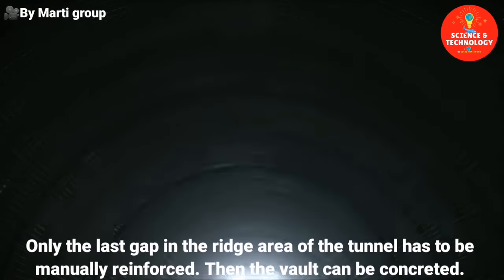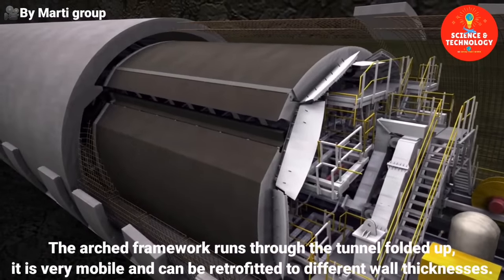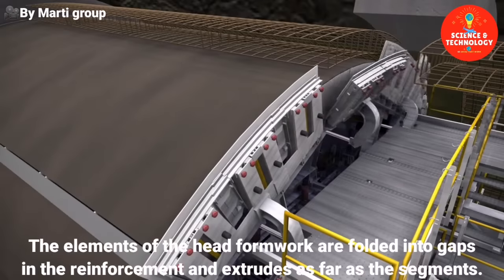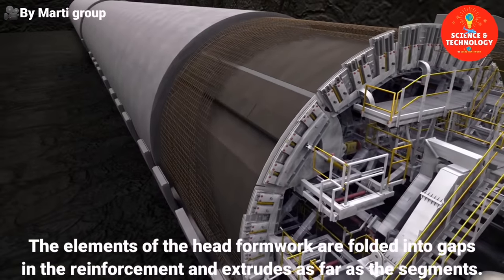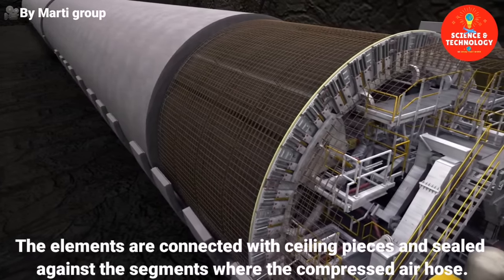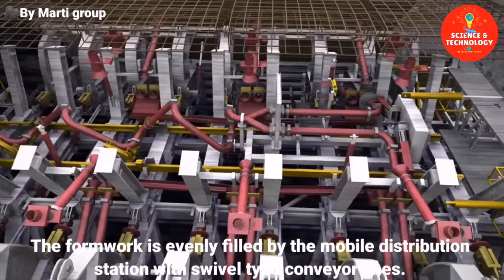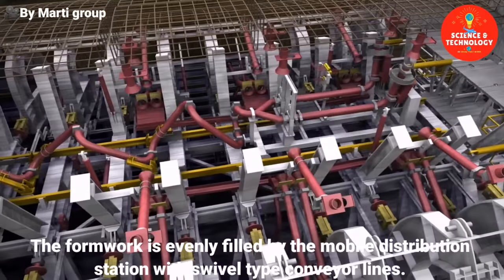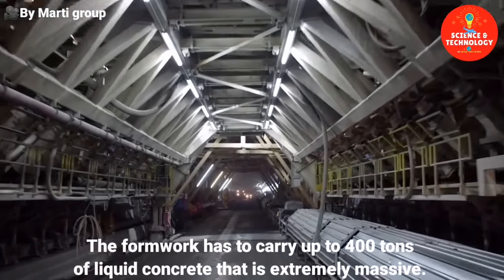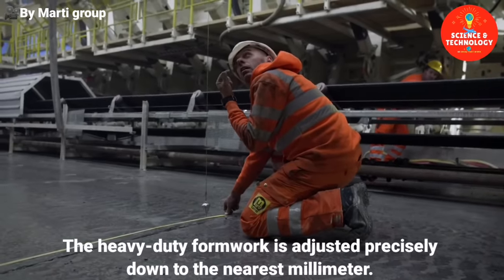Then the vault can be concreted. The arched framework runs through the tunnel folded up. It is very mobile and can be retrofitted to different wall thicknesses. The elements of the head formwork are folded into gaps in the reinforcement and extruded as far as the segments, connected with sealing pieces and sealed against the segments with a compressed air hose. The concrete spreader runs in the formwork, which is evenly filled via the mobile distribution station with swivel-type conveyor lines. The formwork has to carry up to 400 tons of liquid concrete and is extremely massive, adjusted precisely down to the nearest millimetre.